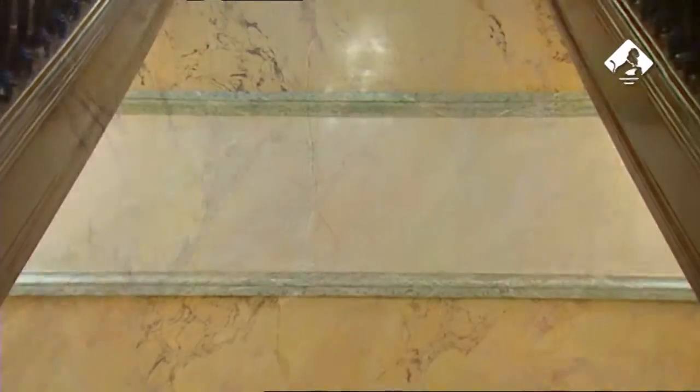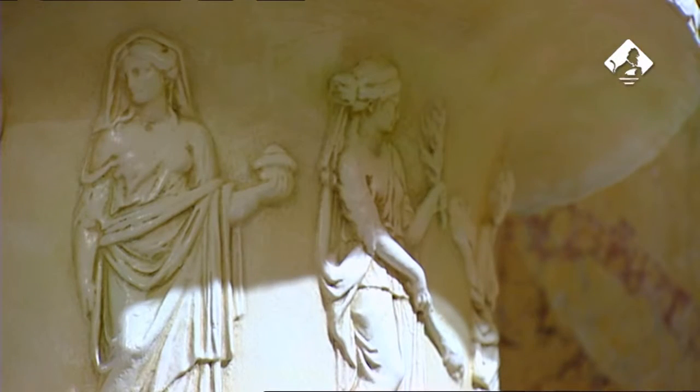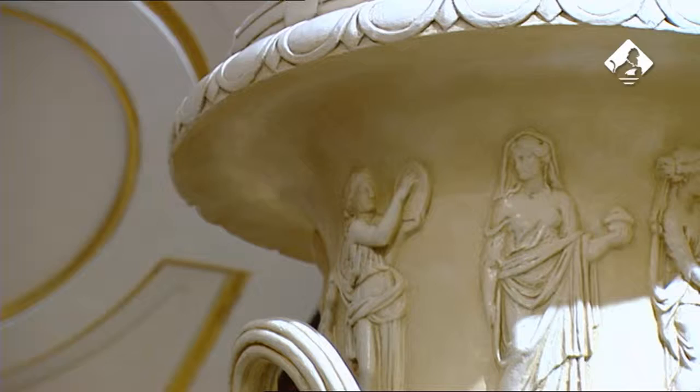Las esculturas, jarrones y las peanas sobre las que descansan también fueron objeto de un proceso de restauración detallado para recuperar su aspecto original, en un proceso que se inició con la fase de documentación y estudio.